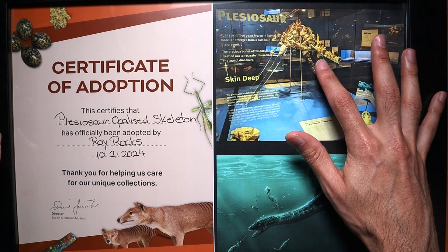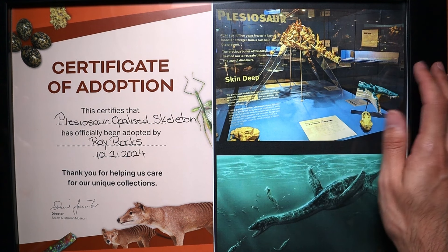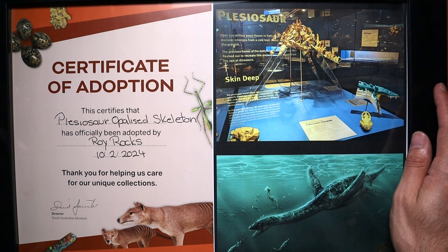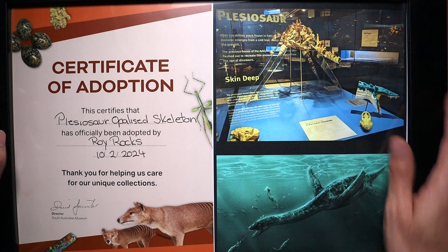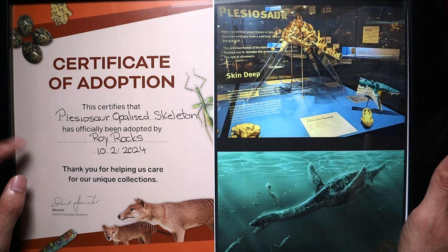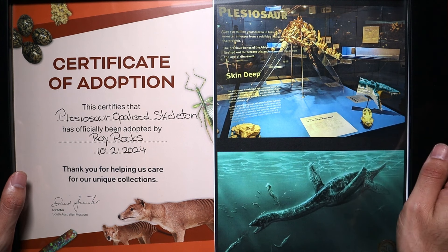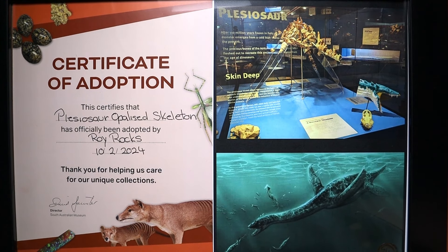There's no better display I've seen at a museum than the opalized plesiosaur. They've done a really good job of it. This one was dug up in Andamooka in 1968 — it's not super complete, but it's really nice the way they've displayed it and the entire area is just really cool. I've chucked it all in a little frame like this certificate, and took that photo when I was there the other week.